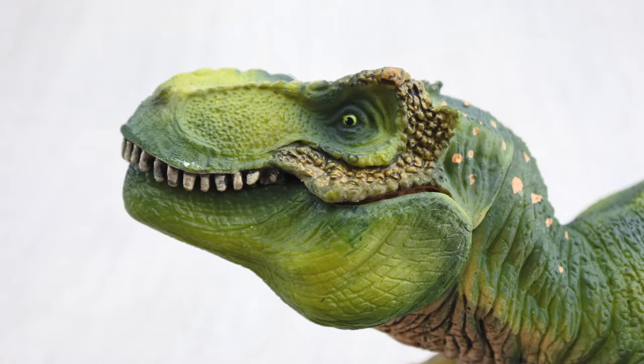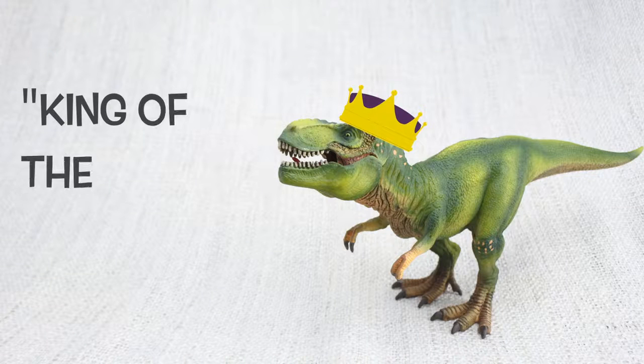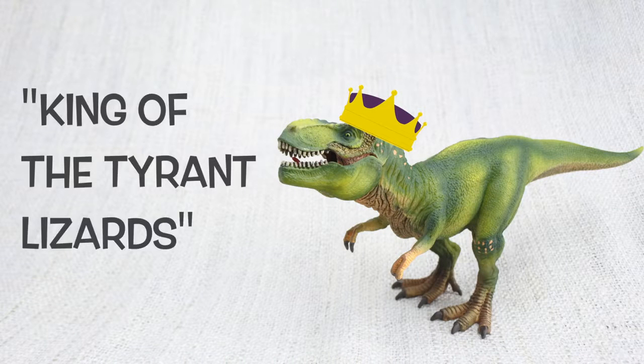T-Rex had really good eyesight and could see four times as far as humans. Do you know what Tyrannosaurus Rex means? It means king of the tyrant lizards, because it was the most famous of a group of ferocious dinosaurs!